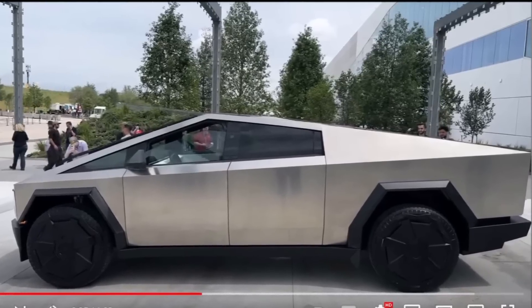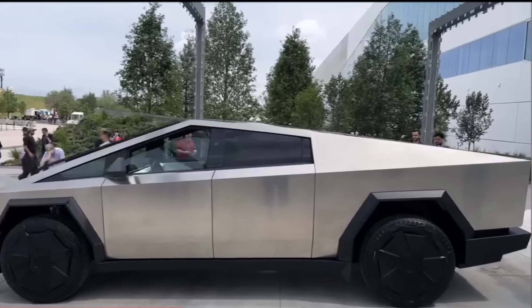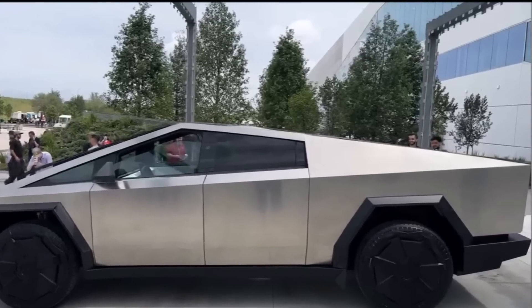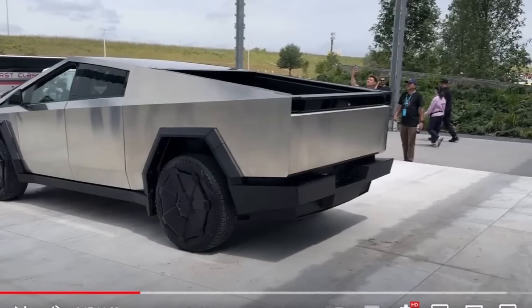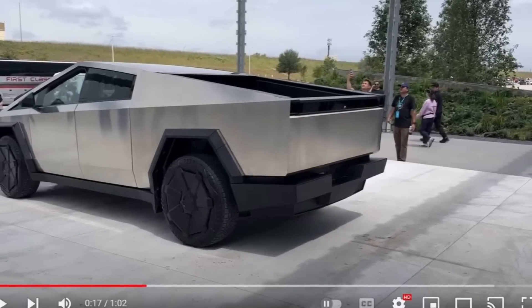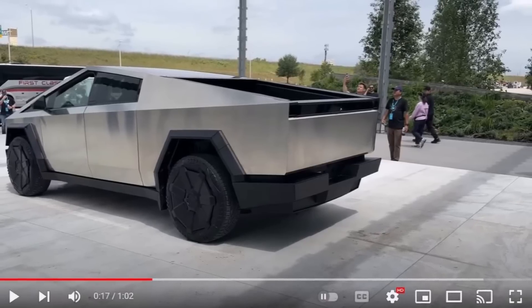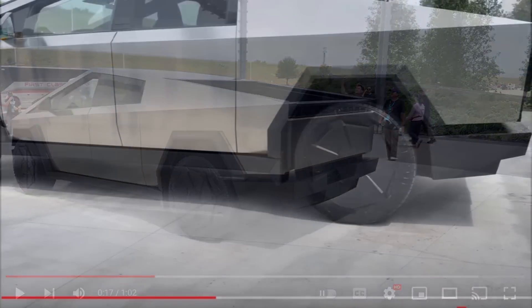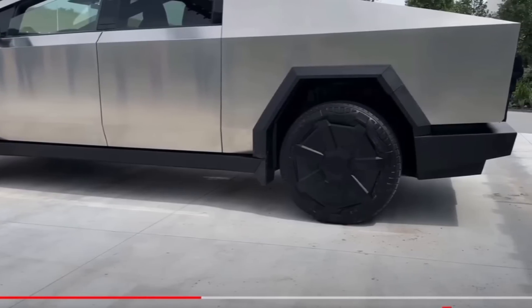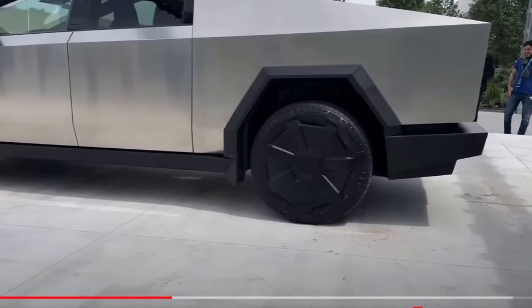Another interesting observation concerns the windshield. It seems to have a slight curvature — not completely flat — which is surprising, since a flat windshield should be cheaper to make. Others say it looks completely flat to them, adding that the bottom edge has a curve similar to the curved nose of the truck.